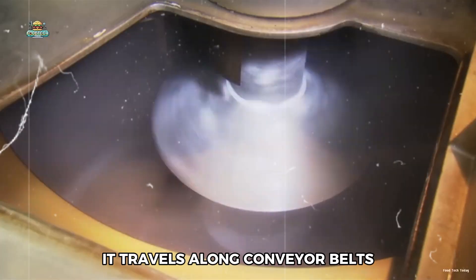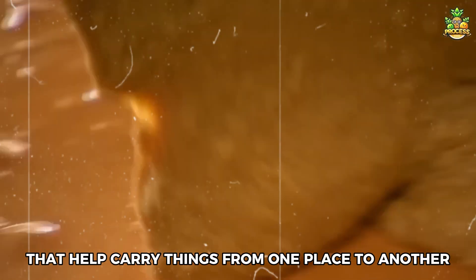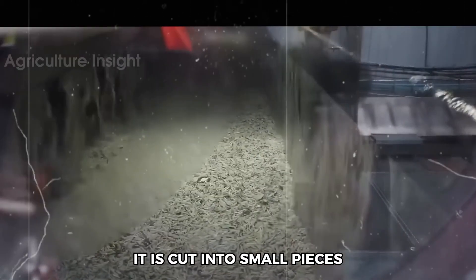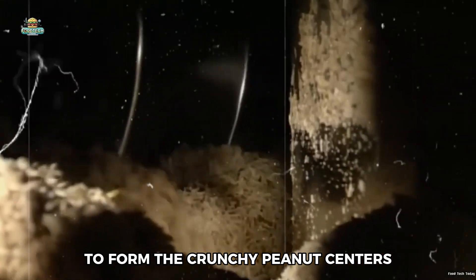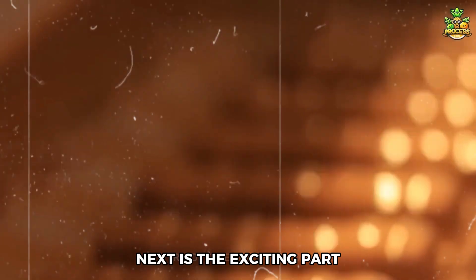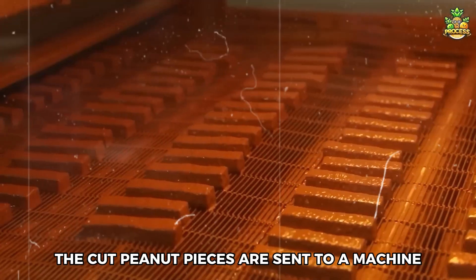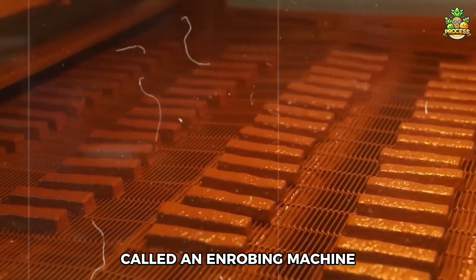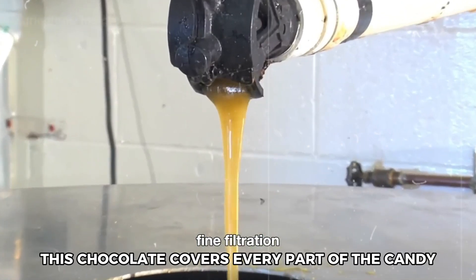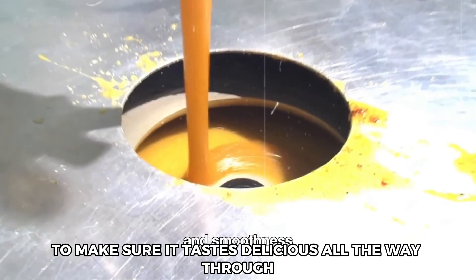After the mixture has cooled, it travels along conveyor belts — long moving surfaces that carry things from one place to another. As the mixture moves along, it is cut into small pieces to form the crunchy peanut centers that make up the inside of each Butterfinger bar. Next comes the exciting part where the bars get their chocolate coating: the cut peanut pieces are sent to an enrobing machine, which coats each piece in warm, melted chocolate, covering every part of the candy to make sure it tastes delicious all the way through.